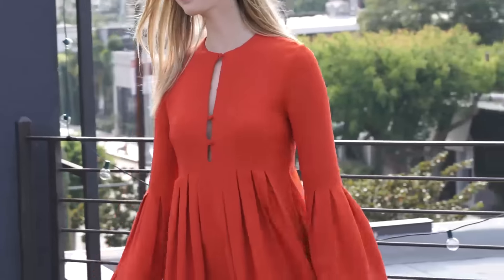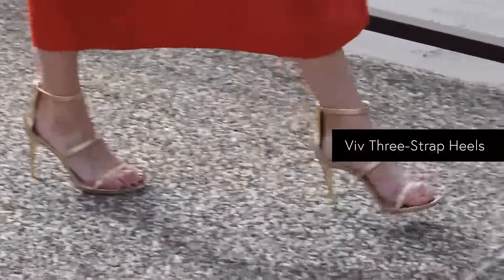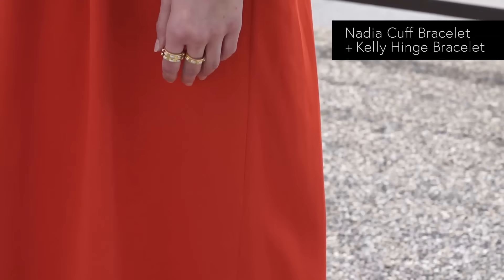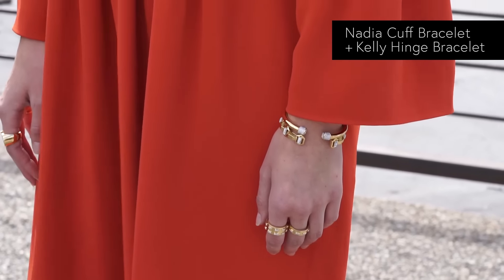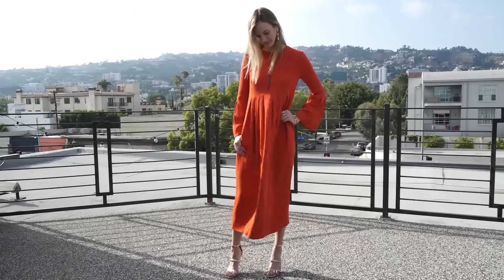For nighttime, just throw on your favorite sandal with a heel, pump up the jewelry, put a pretty braid in your hair or whatever you want to do for evening. The color looks great all year round.